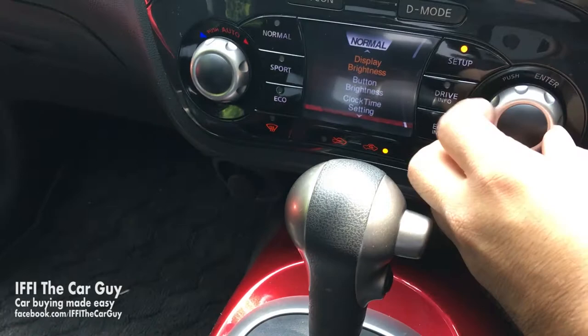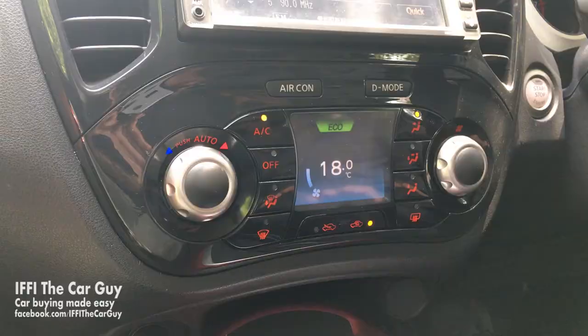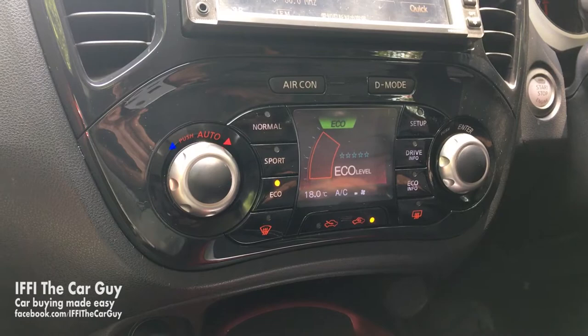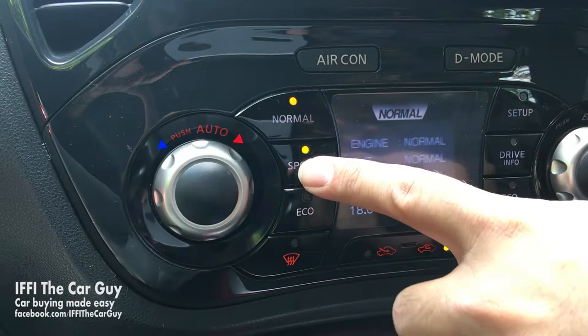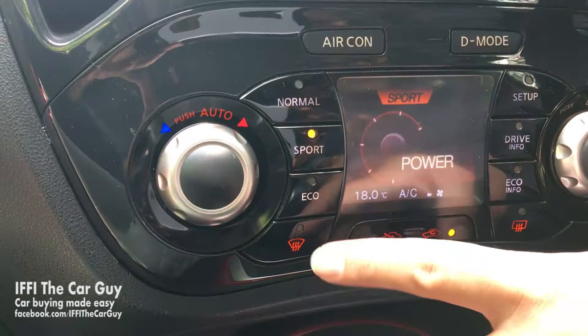From the setup button you can change the settings of different parameters. The D-mode is the Juke's actual unique feature that lets the driver choose one of three personalities for the car: Normal, Sport, and Eco driving modes. Each mode applies different parameters to throttle, steering, and climate control. Normal puts all three in normal settings; Sport sets throttle and steering to performance programs leaving climate control alone; and Eco detunes the throttle and climate control while keeping steering in its normal setting.